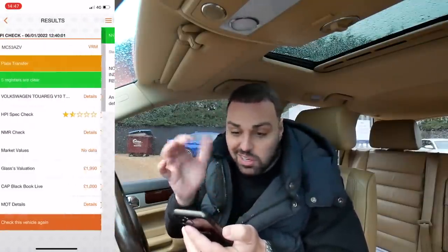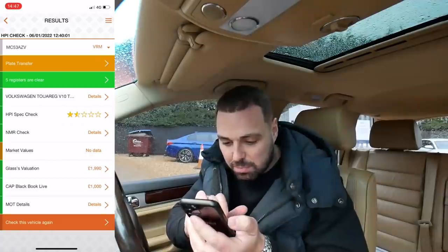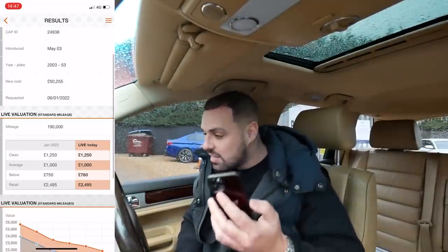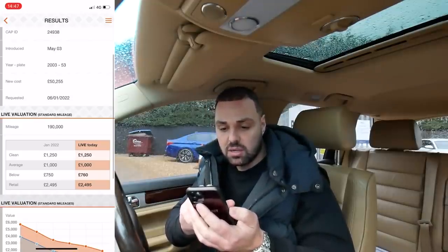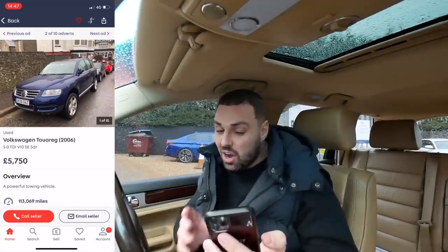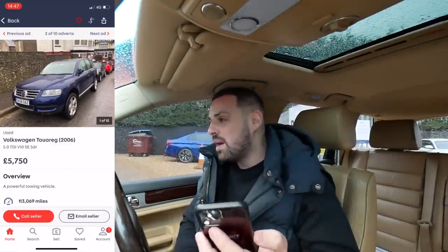The national mileage register shows it hasn't been clocked, which is just as well. The Glass's book value — black book live today — gives a retail value of £2,495, which is completely wrong. If you go on Auto Trader, the cheapest one on there is £5,750 and it's done 113,000 miles. That's a 56-plate so it's a few years newer, but they start at £5,750. I paid just short of three thousand pounds for the pair of them, so it was a bargain. We're heading out on the road now — I've not actually driven it yet. We literally bought it this morning, gave it a clean-up, noticed the oil leak, and decided I needed to do a video on it.